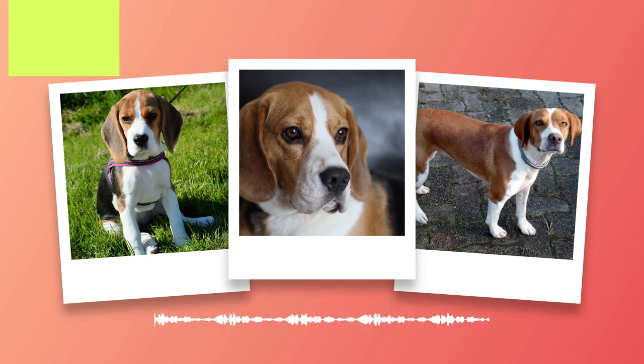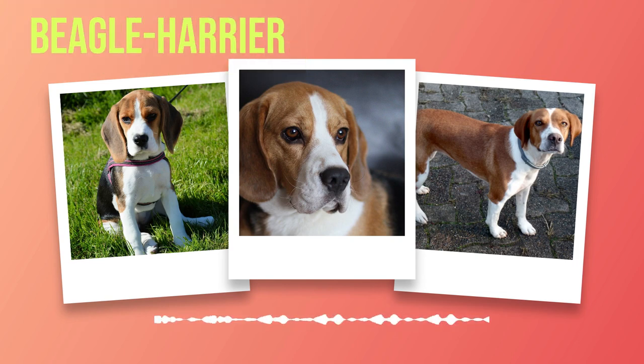Physically, the Beagle Harrier is medium-sized with a well-muscled body built for endurance. They typically weigh between 40 to 60 pounds (18 to 27 kilograms) and stand around 19 to 21 inches (48 to 53 centimeters) tall. Their coat, while short, is dense enough to offer protection against harsh weather conditions. Their striking coloring includes tricolor or bicolor patterns with variations of black, white, tan, or brown.